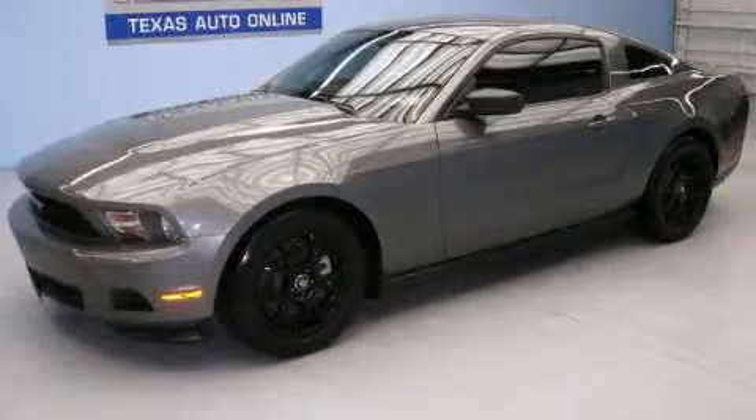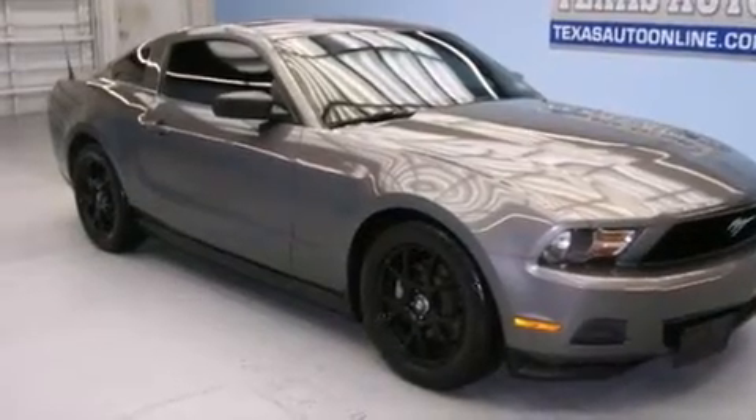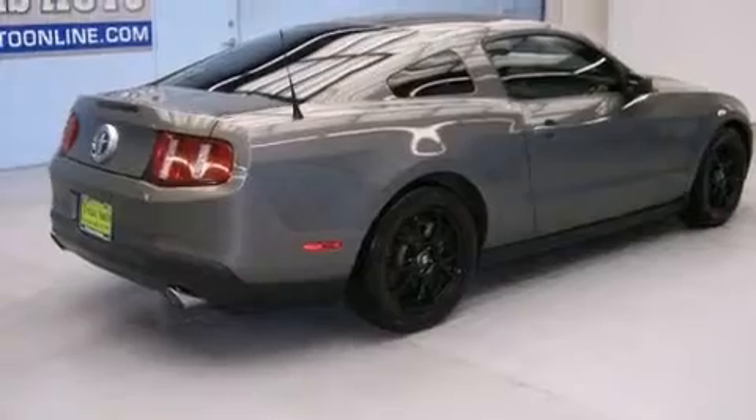This is a 2011 Ford Mustang, as comfortable on the track as it is on the streets. It features a 3.7-liter six-cylinder engine and an automatic transmission.